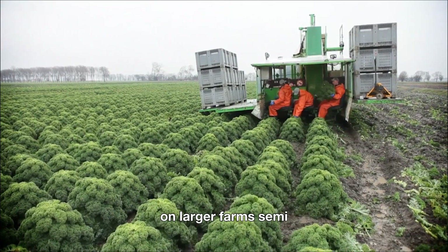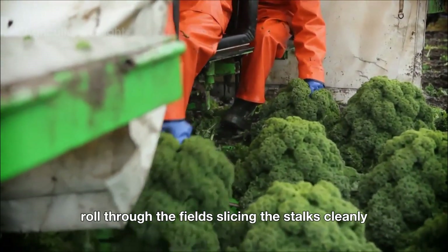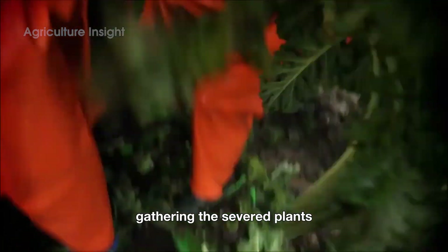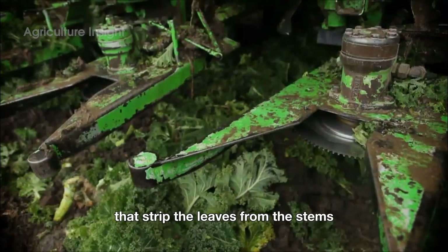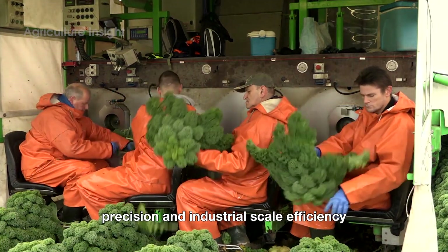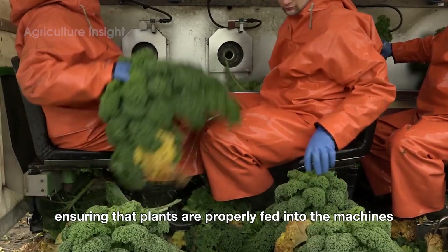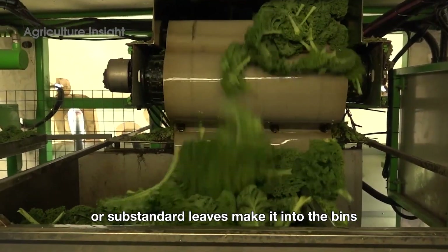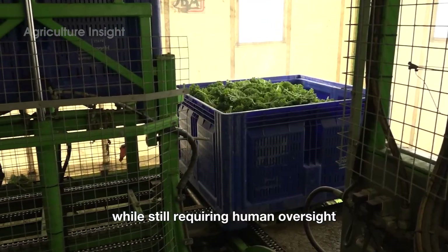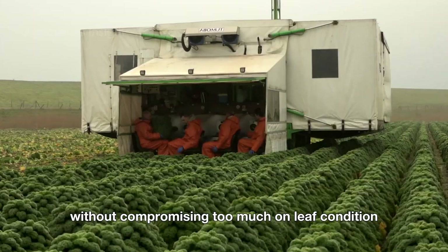On larger farms, semi-automated methods are used to balance efficiency and quality. Machines designed to cut the stems of kale plants roll through the fields, slicing the stalks cleanly. Afterward, workers follow behind, gathering the severed plants and feeding them into machines that strip the leaves from the stems. Semi-automated harvesting bridges the gap between manual precision and industrial scale efficiency. Workers still play a crucial role, ensuring that plants are properly fed into the machines and that no damaged or substandard leaves make it into the bins, speeding up the process while maintaining quality control.